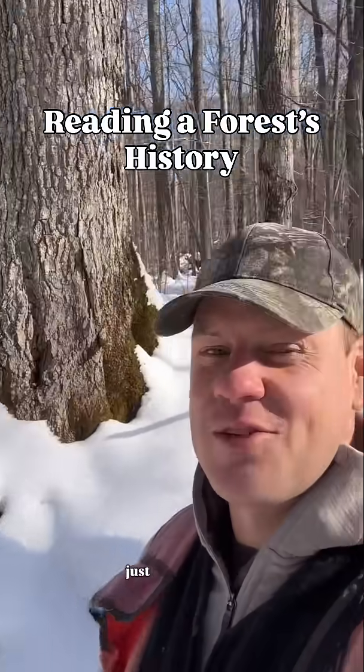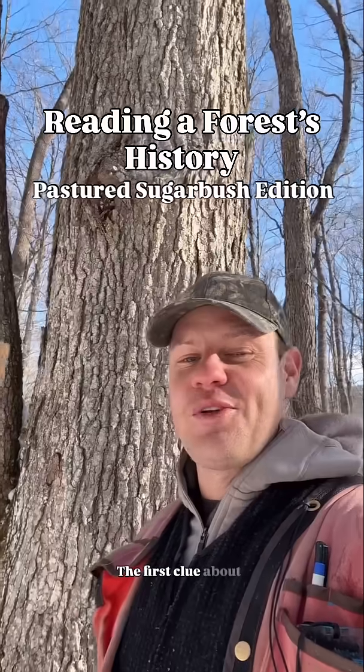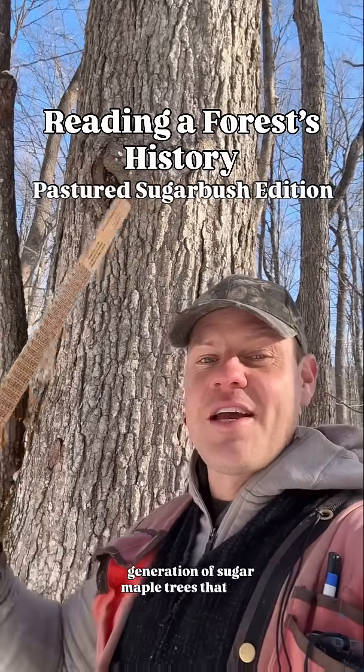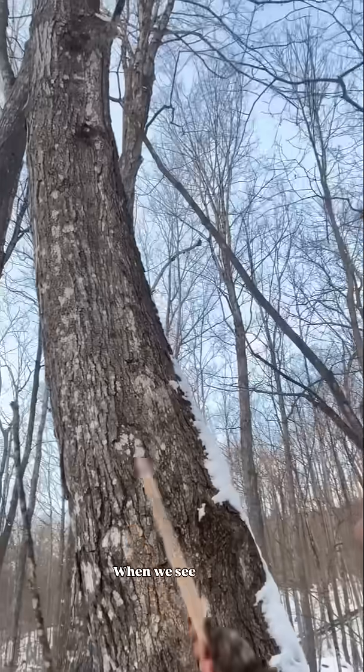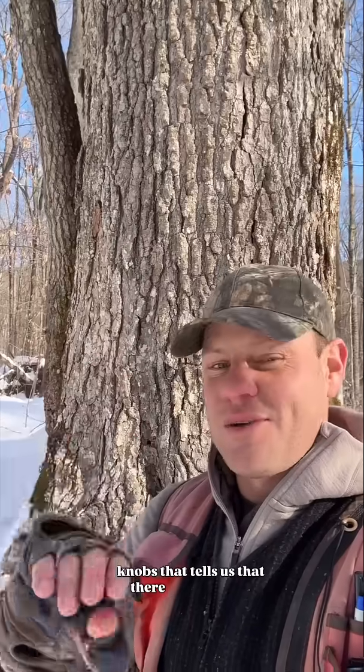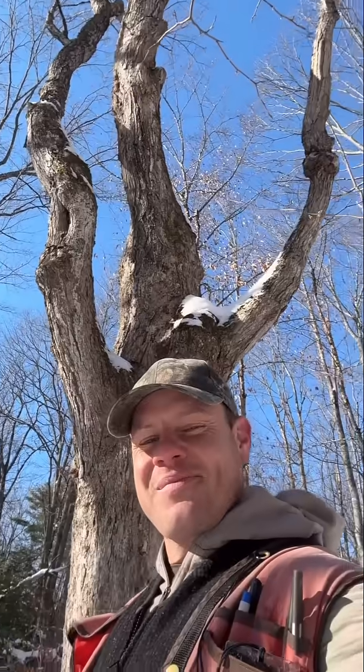I can tell you the history of this forest just by looking at its trees. The first clue about the history of this forest is that there is this generation of sugar maple trees that have all these branch scars. When we see these trees that have these branch scars, which look like these knobs, that tells us that there was a lateral branch there and thus that that tree was standing in the open for some amount of time.